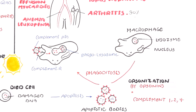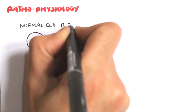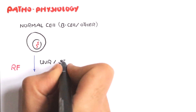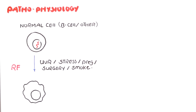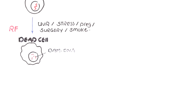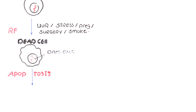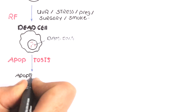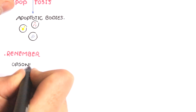Now let's talk about the pathophysiology of systemic lupus erythematosus. When a normal body cell — a B-lymphocyte for example, or any other body cell — is exposed to a risk factor such as UV rays, stress, surgery, smoking, or even pregnancy, their DNA will be damaged. These cells try to repair themselves, but if they can't, they undergo programmed cell death or apoptosis, destroying the dead cells into apoptotic bodies or apoptotic vacuoles containing cellular material, nuclear material, Golgi apparatus, or even mitochondria.